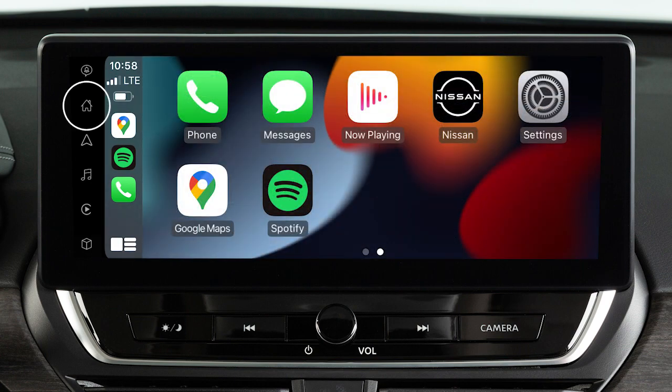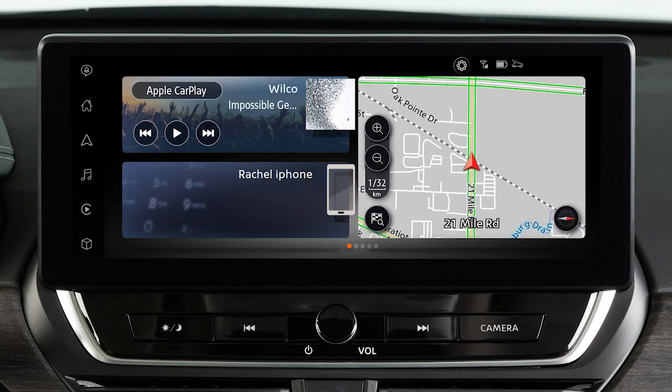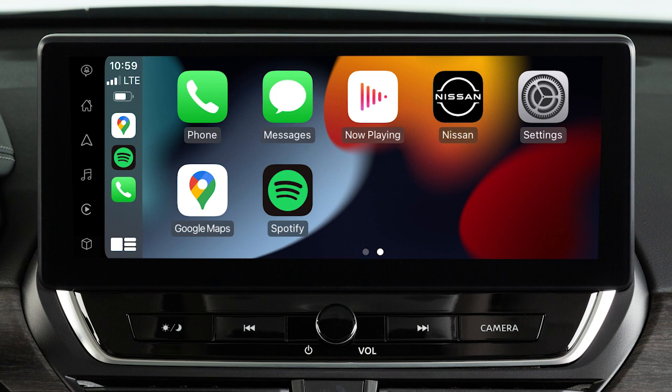Touch this icon to return to the Apple CarPlay main menu. Touch this icon on the launch bar, or touch this icon to return to normal vehicle functions. To return to the Apple CarPlay screen, touch the Apple CarPlay icon on the launch bar.